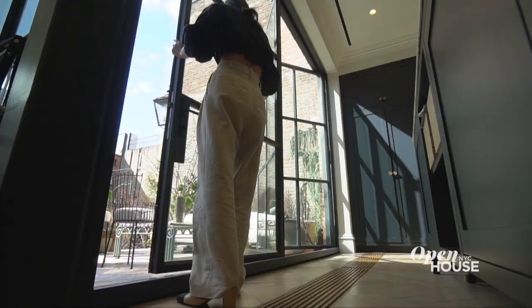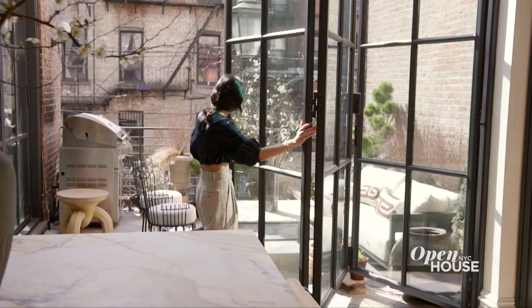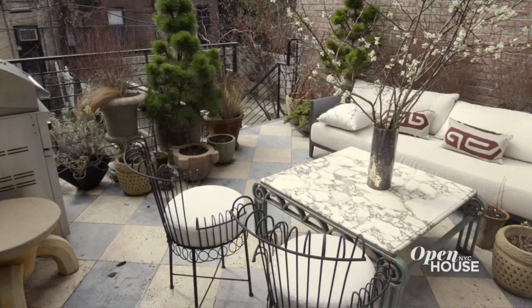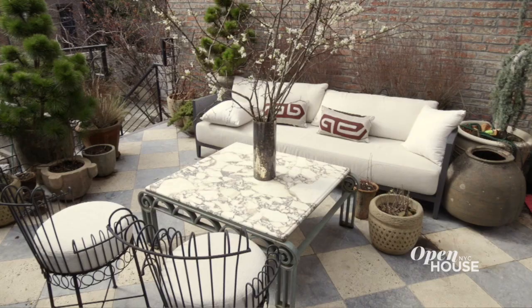One of my absolute favorite features in my home are these doors. It kind of creates this indoor-outdoor living that's almost more Californian than New York. We definitely spend a lot of our time in spring, summer, and fall out here on this terrace.